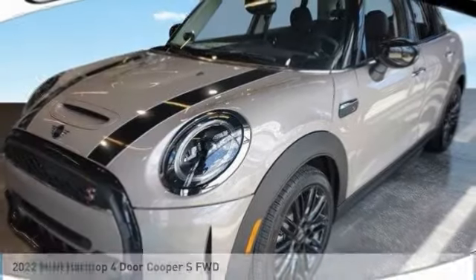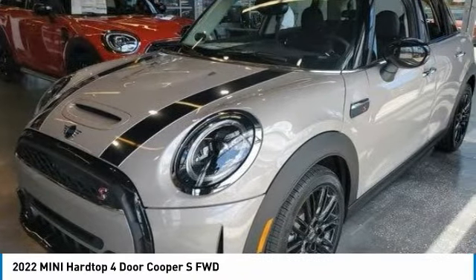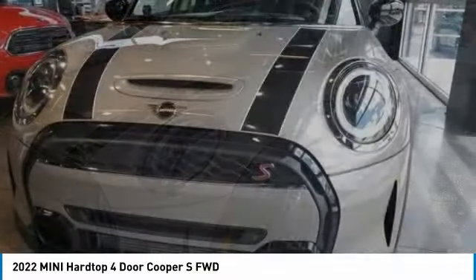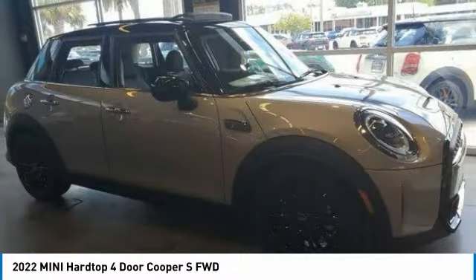Check out the 2022 Mini Hardtop 4-Door. The Mini Hardtop 4-Door comes with agile handling and quick, precise steering that makes the Mini Hardtop 4-Door lots of fun to drive.